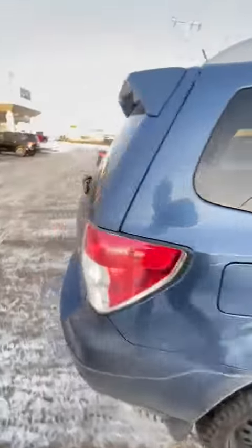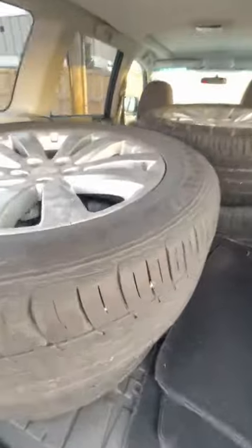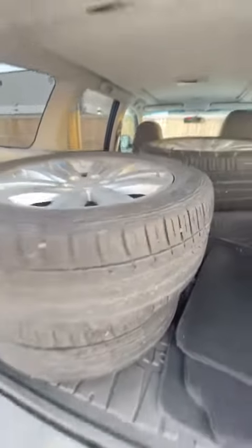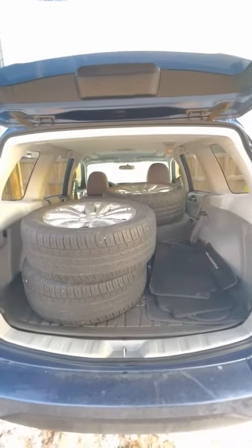Looking around at the vehicle, I could not find any damage whatsoever. And there's a nice little bonus in the back — the factory rims and tires. The tires are in very good shape; you'll definitely get another season out of them. It also has the cargo tray, winter rubber mats, and the interior is just as mint as the exterior.